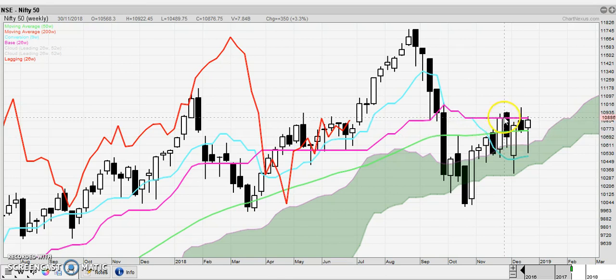Notice how the prices are tracked back to it — up, down, up, down. The flat Kijun is a magnet for the prices. So at this point, there's really nothing to do but stay out of the market.